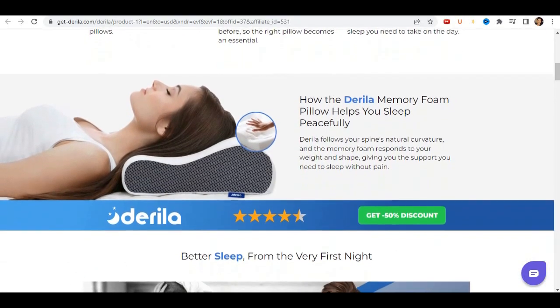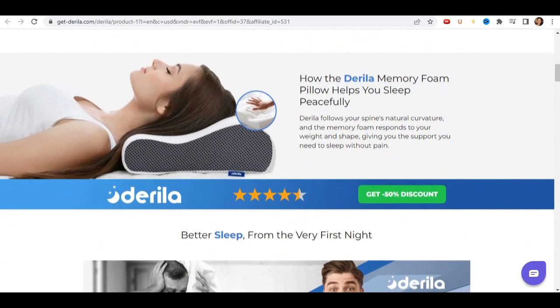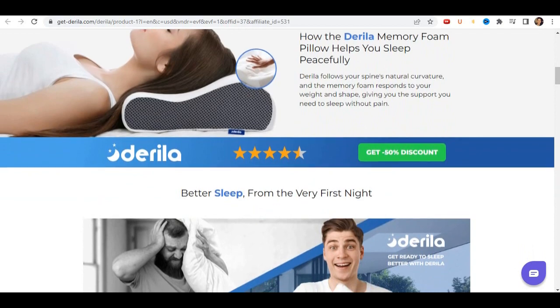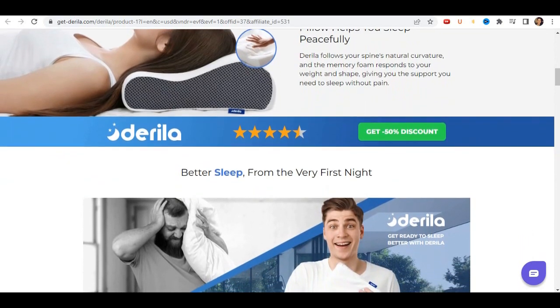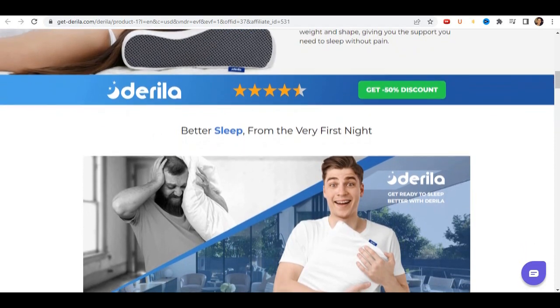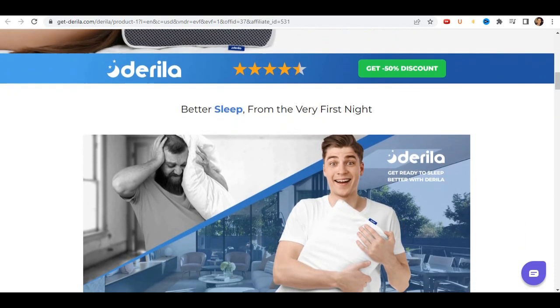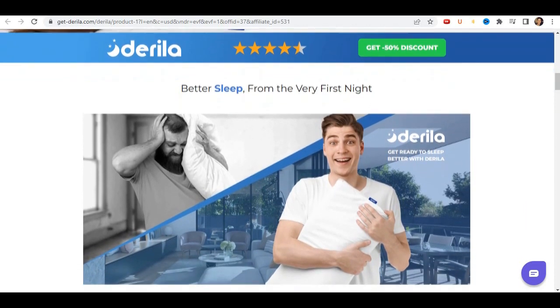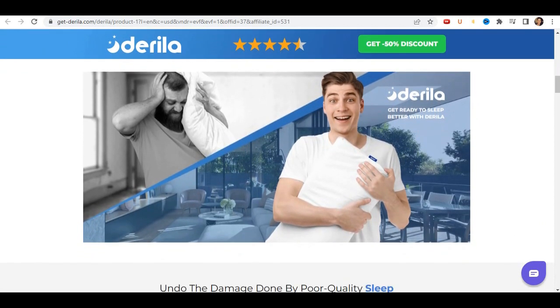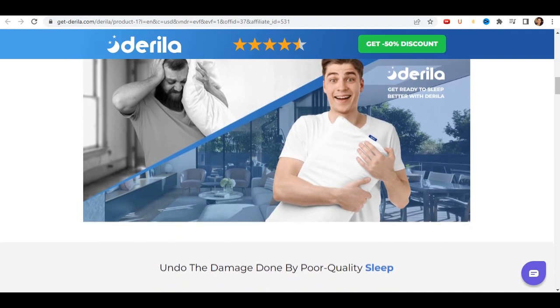This pillow follows the natural curvature of your spine, and the memory foam responds to your weight and shape, giving you the support you need to sleep without pain. Made from advanced memory foam, the pillow doesn't just support — it molds to your unique shape just like a custom pillow. This means that regardless of how you like to sleep — on your back, on your side, or on your stomach — you will get the restful sleep you need.